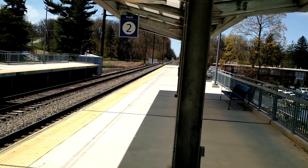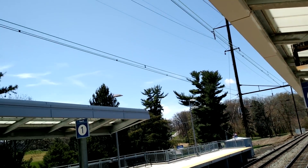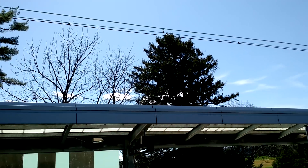Now as you see, there's power lines that are set up that are used for the electric trains to ride on.